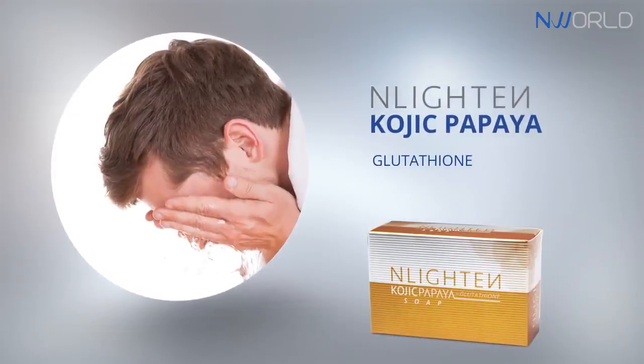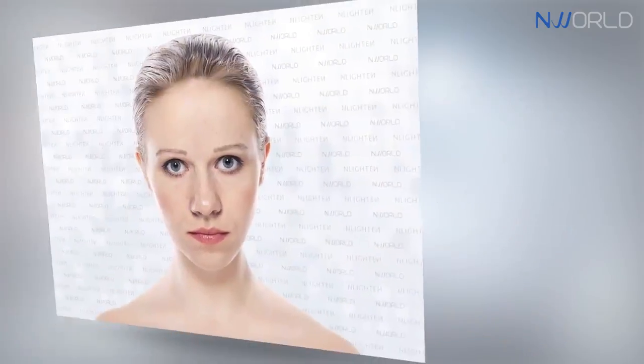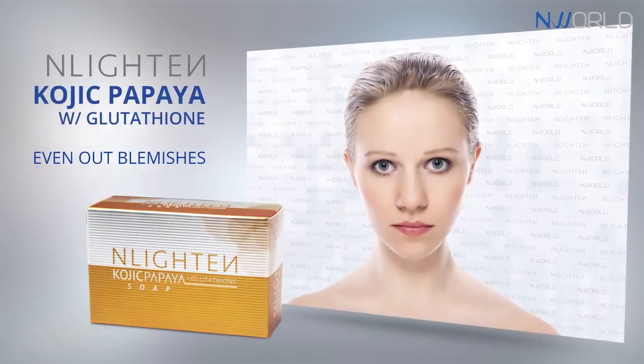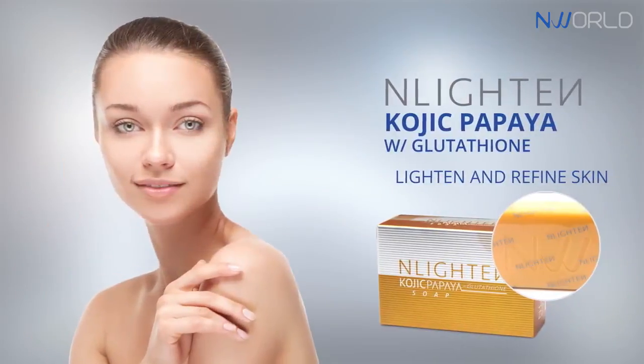This triple strength lightening complex is known to help even out blemishes, remove impurities such as dark spots, freckles and pimple marks, and help lighten and refine skin complexion.